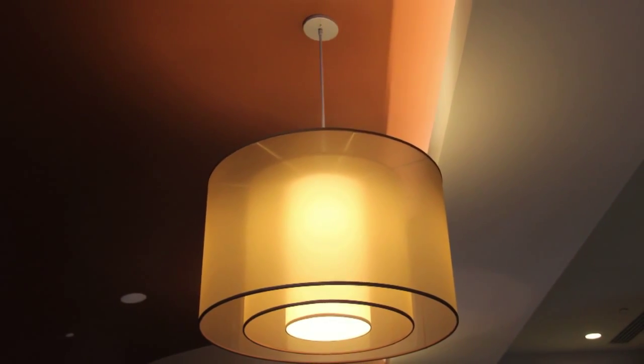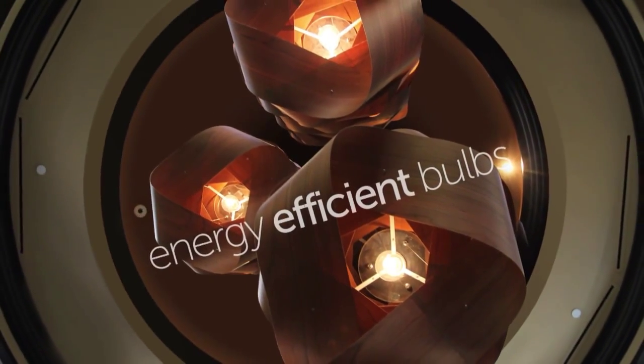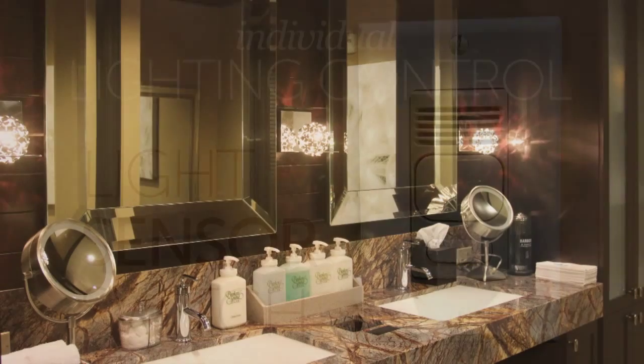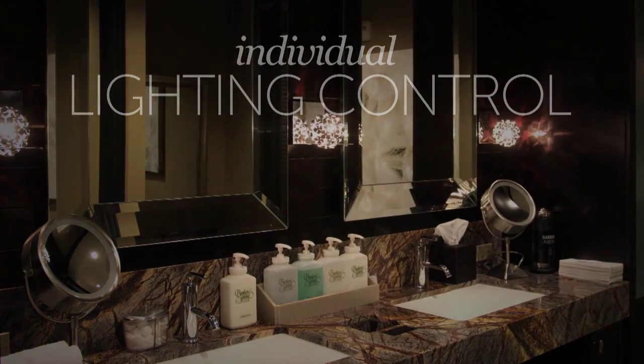Because cutting down on excessive energy is important, all lighting fixtures use energy-efficient bulbs that require lower levels of mercury. The fixtures themselves are managed by intelligent sensors, and individual lighting controls are installed in every room so our guests can change the lighting to suit their needs.